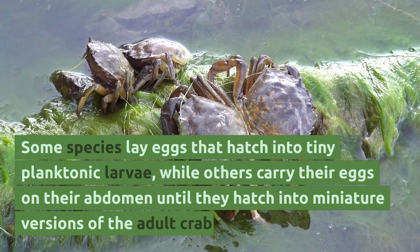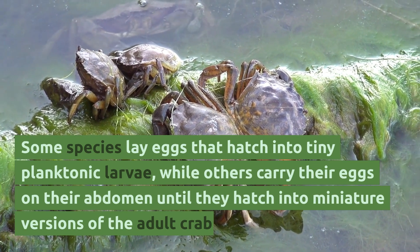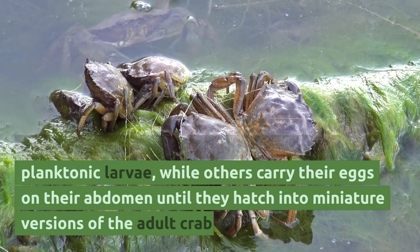Some species lay eggs that hatch into tiny planktonic larvae, while others carry their eggs on their abdomen until they hatch into miniature versions of the adult crab.